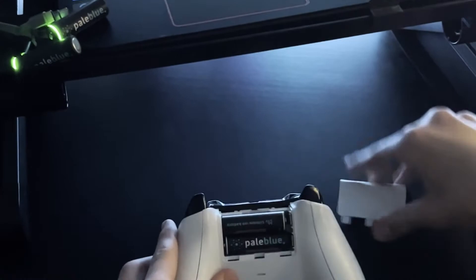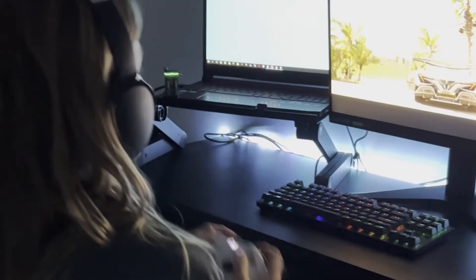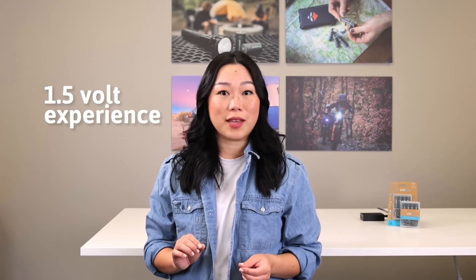Pale Blue batteries perform better. Say goodbye to lagging or fading performance from your traditional alkaline batteries. Our lithium-ion plus battery management system provides next-level performance with a strong and stable 1.5 volt experience from start to finish. Power your day with Pale Blue batteries. We've got you covered.